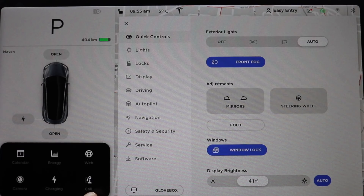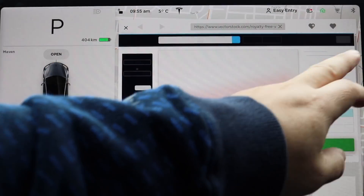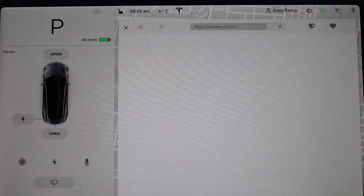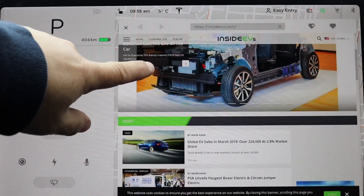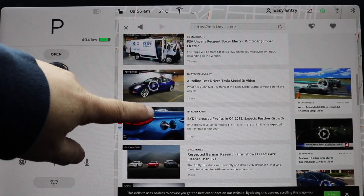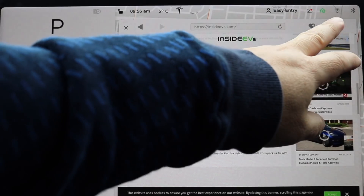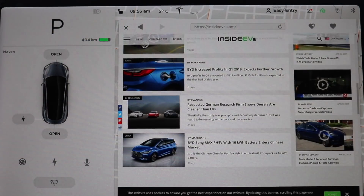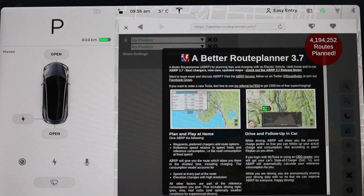Moving over to the web browser — let's find something. Going to Inside EVs. I'm on Wi-Fi, but it's still pretty fast. Let's also try A Better Route Planner, which I use quite a bit for routes. That's pretty fast too.